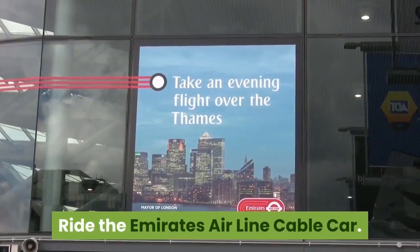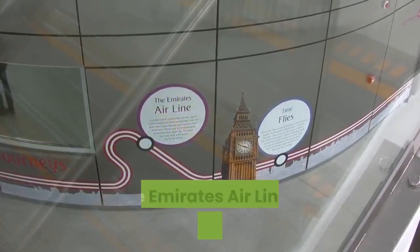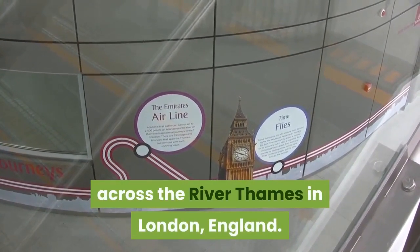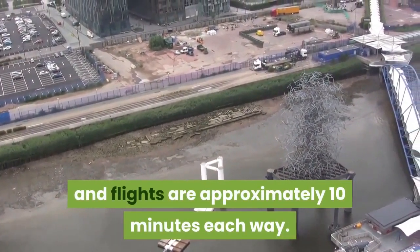Ride the Emirates Airline Cable Car. The Emirates Cable Car offers you a bird's-eye view of amazing London. It is a cable car link across the River Thames in London, England. Cabins arrive every 30 seconds, and flights are approximately 10 minutes each way.